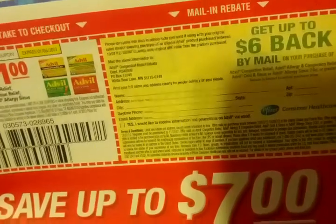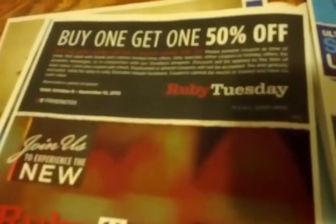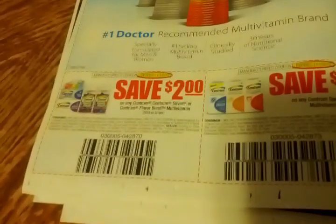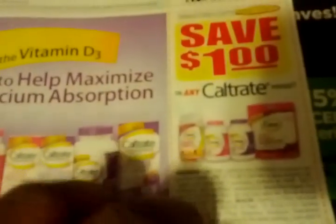There's a mail-in rebate: when you purchase these Advil items between October 7th and October 28th, you can get up to $6 back. For those who like to dine out, there's a Ruby Tuesday coupon — buy one, get one 50% off, valid October 8th through November 12th. Centrum coupons: $2 off any Centrum Silver or Centrum Flavor Burst multivitamin, $2 off any Centrum Specialist multivitamin, $5 off any Centrum Pro Nutrient supplement, and $1 off any Caltrate product.